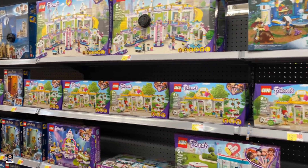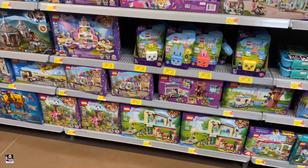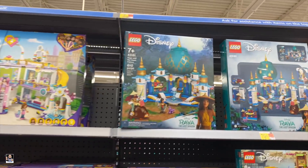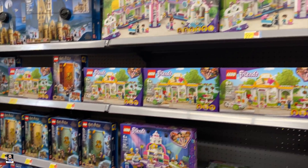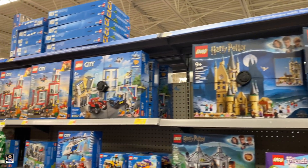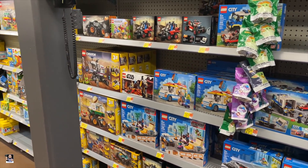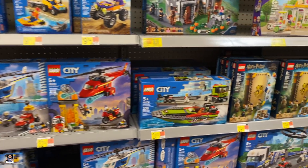Got a bunch of the Friends stuff — wow, I haven't seen this much Friends Lego, like, ever. Got the Last Dragon. Got some new stuff in — got the Potter and the Creator stuff. Let's see what else we can find.